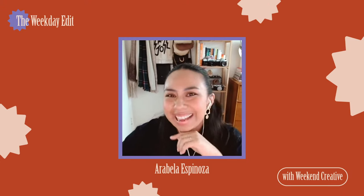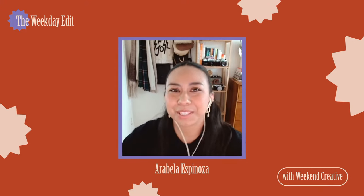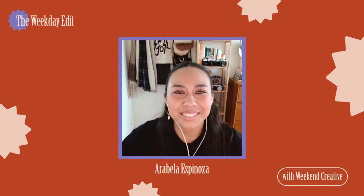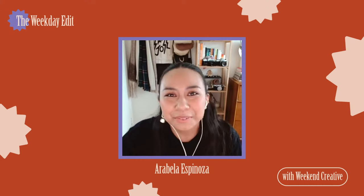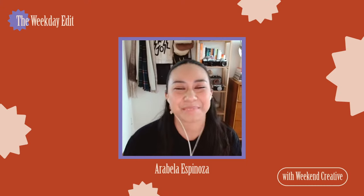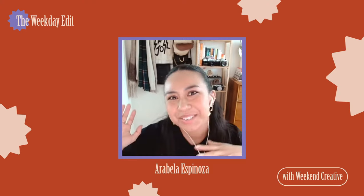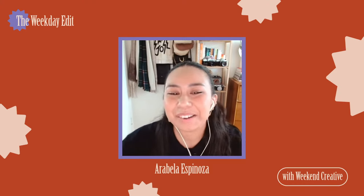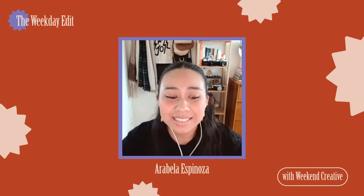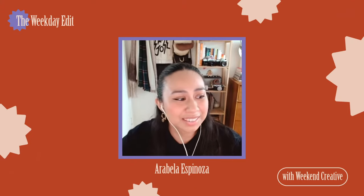Hello everyone, hi, my name is Arabella. I'm here on Adobe Live — thank you guys so much for joining us on another episode of the Weekday Edit. I'm here by myself for the first time; Ellie is out of the office. I want to encourage all of you to ask questions — anything related to stock, anything related to what I'm going to be retouching today.